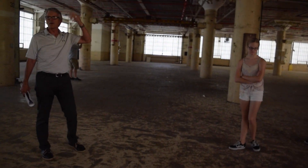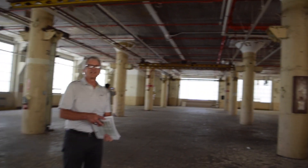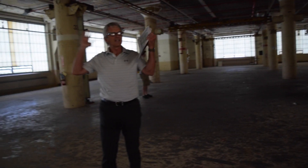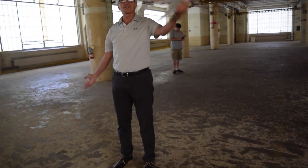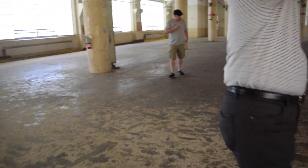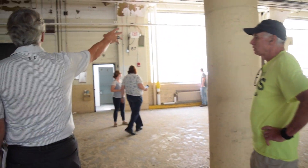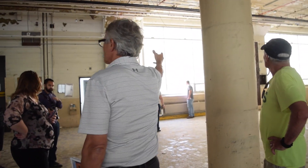This would be a typical apartment floor — 15-foot ceilings. There'll be a hallway right down the middle here, and apartments on both sides. If you can imagine putting a brand new piece of glass in there, that's your apartment. So much light.